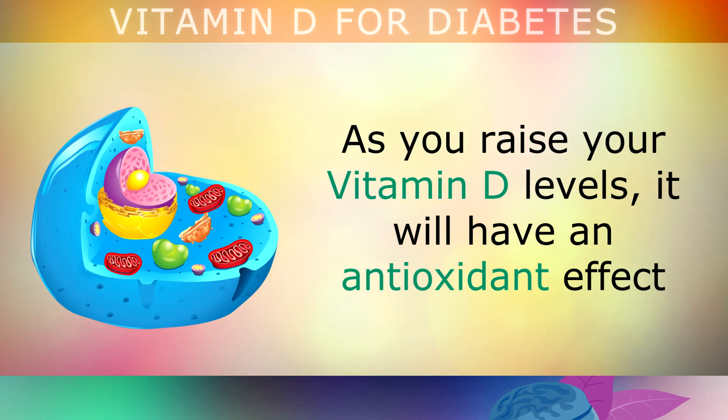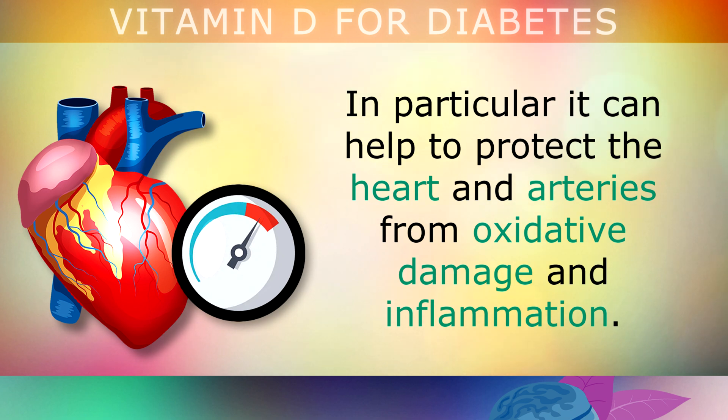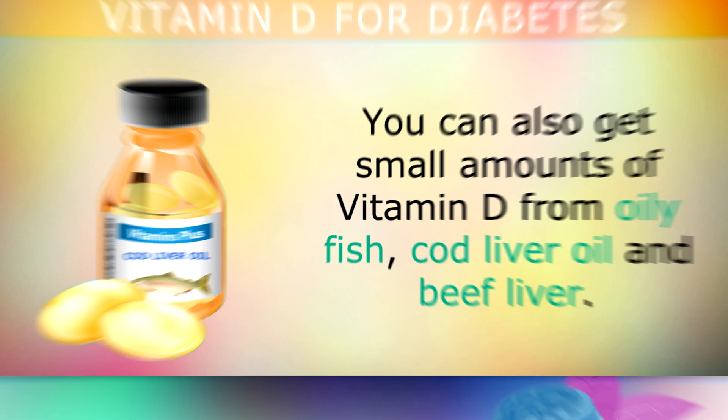As you raise your Vitamin D levels, it will have an antioxidant effect, helping to protect your cells from damage. In particular, it can help to protect the heart and arteries from oxidative damage and inflammation. You can also get small amounts of Vitamin D from oily fish, cod liver oil and beef liver.